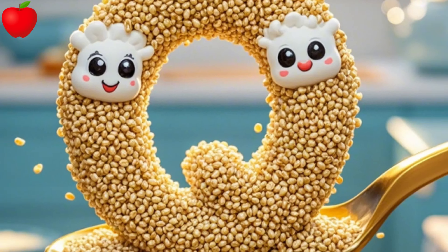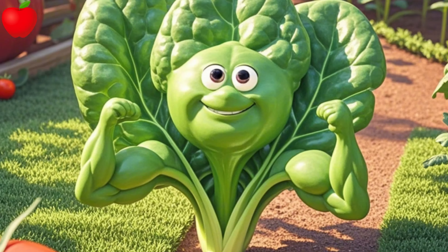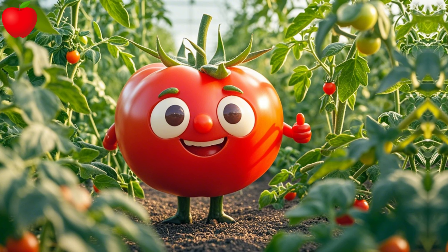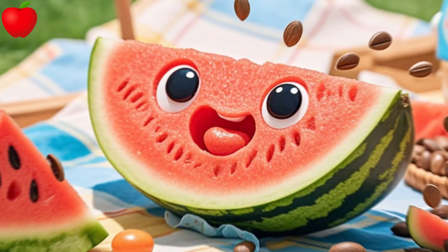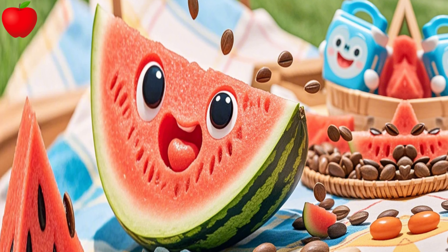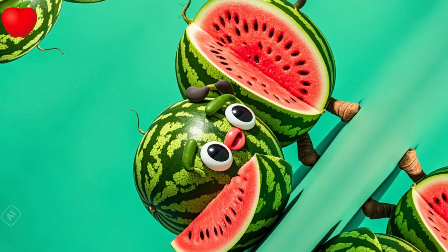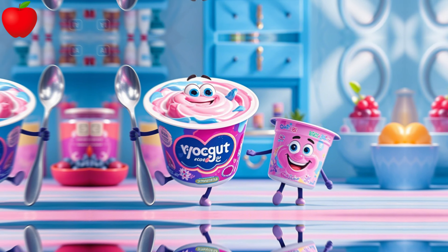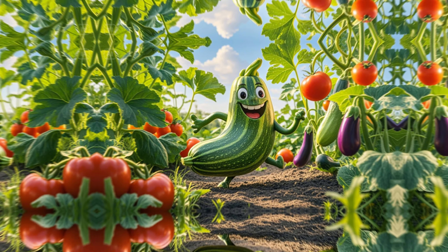P is for pineapple, spiky but sound. Q is for quinoa, small and white. R is for radish with a bit of bite.